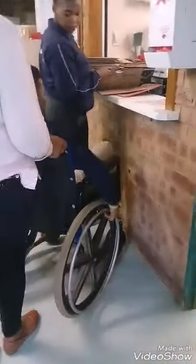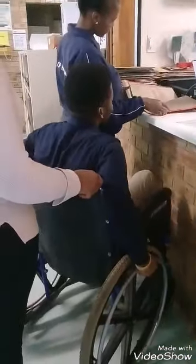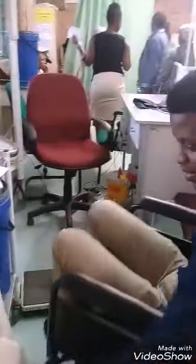He is now getting inside the clinic, and the first thing to do is to collect his clinic record from the reception window. He is then going to check for his visitations, but there was not enough space for him to make the necessary movements, as another patient had to stand up to clear some space.